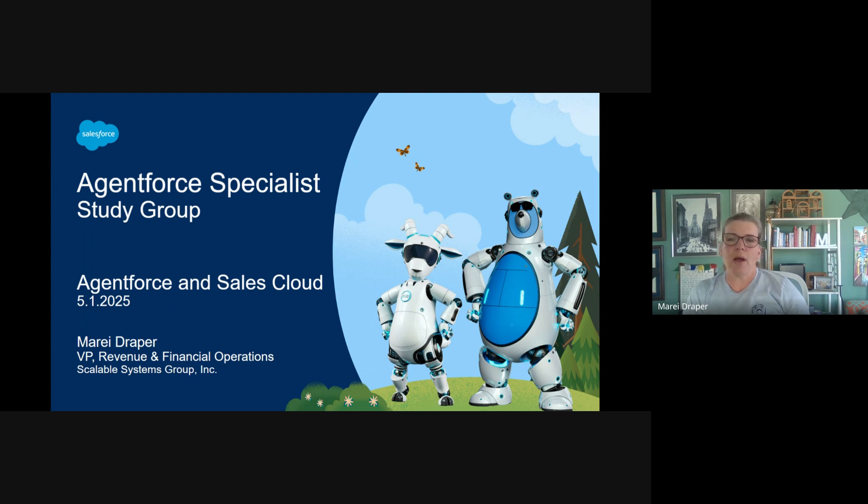Today, we're going to review how Salesforce AgentForce tools like AgentForce SDR, Sales Coach, and supporting features help sales reps automate outreach, improve their conversations, and close deals more effectively.